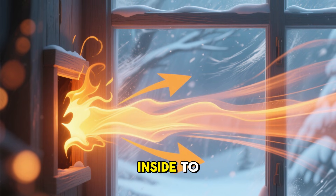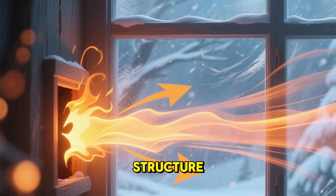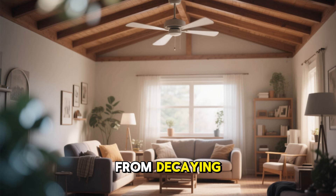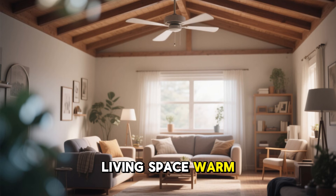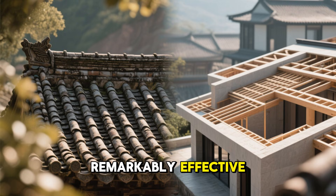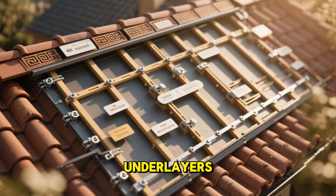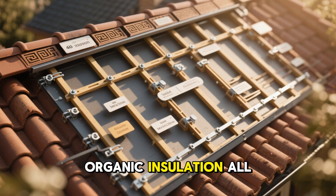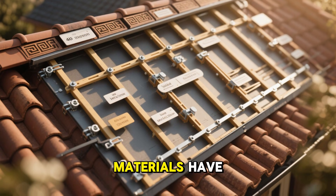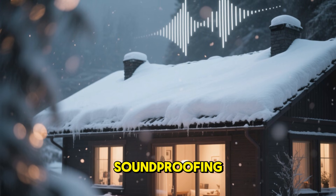These allowed warm, moist air from inside to escape upward without letting howling winter winds blow downward into the structure. This quiet exchange of air protected the roof, prevented the wood from decaying, and kept the living space warm and dry. These ancient ventilation methods were remarkably effective and can be applied in modern construction today. Ridge vents, breathable underlayers, and layered organic insulation all serve the same purpose. The principles haven't changed — only the materials have.